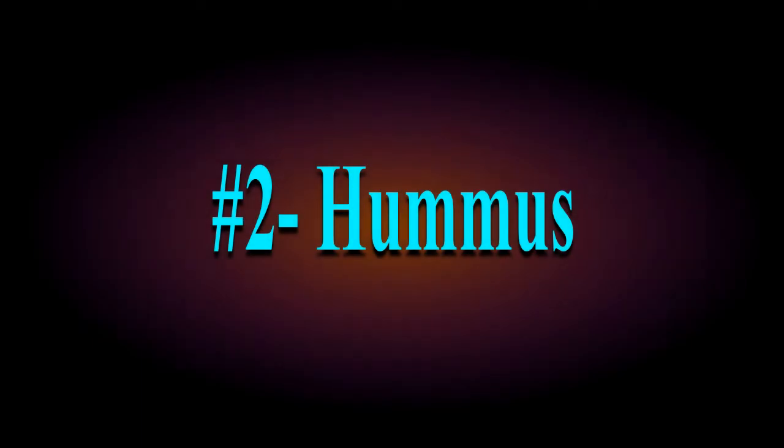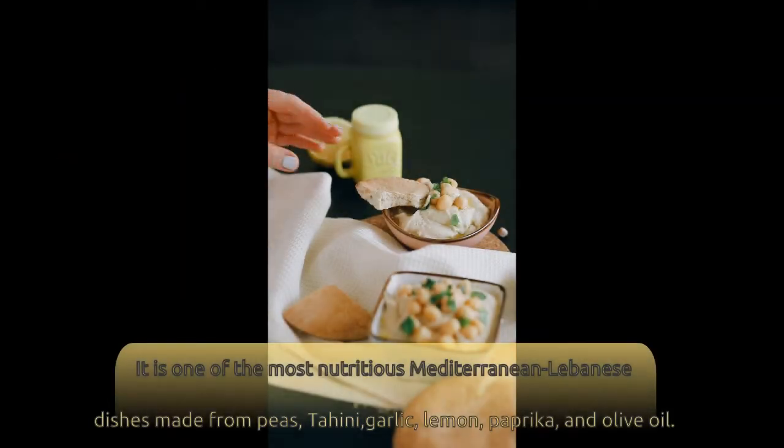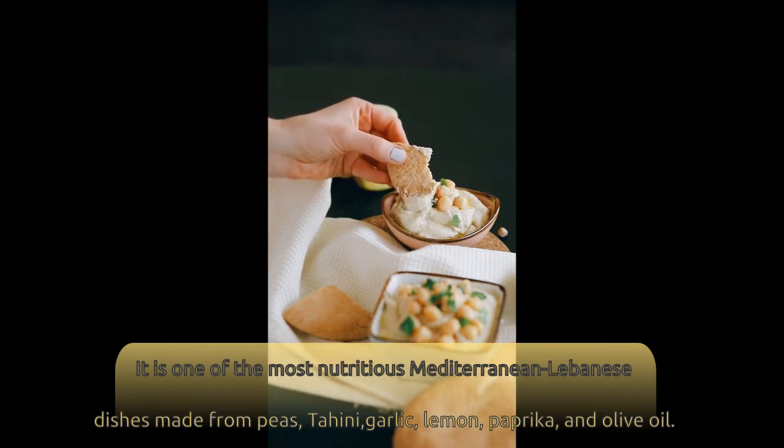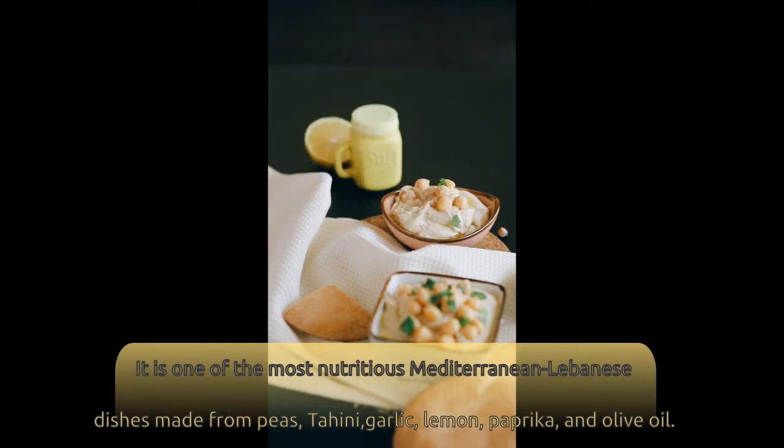Number 2: Hummus. It is one of the most nutritious Mediterranean Lebanese dishes, made from peas, tahini, garlic, lemon, paprika, and olive oil.